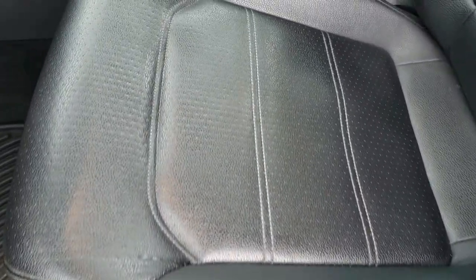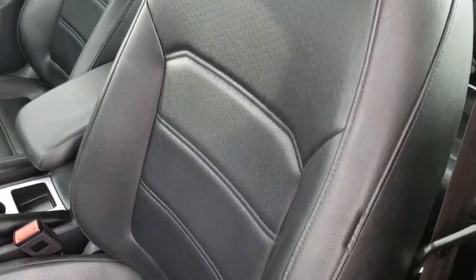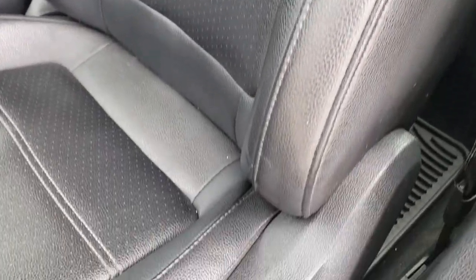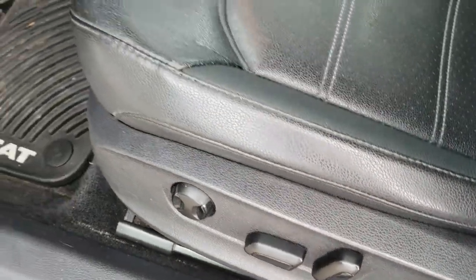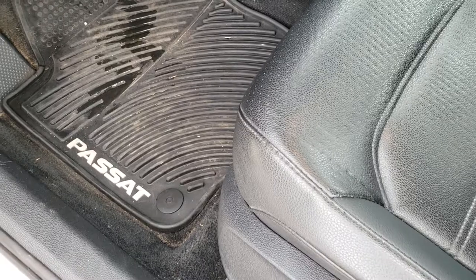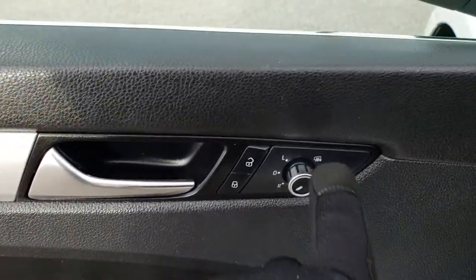Inside, the SE package gives you the black leather interior. There are no rips or tears on these seats — they are in excellent condition. Both of these seats are heated. You get a power driver seat. Factory all-weather floor mats throughout. Power windows, power locks, and power heated mirrors.